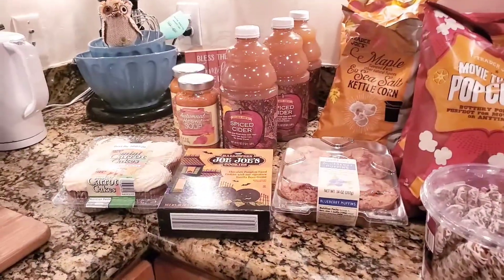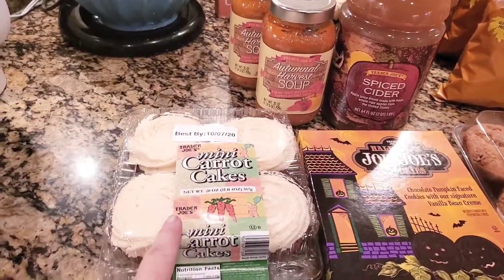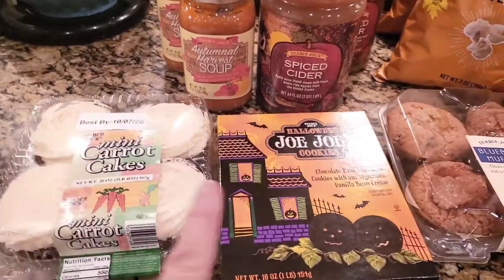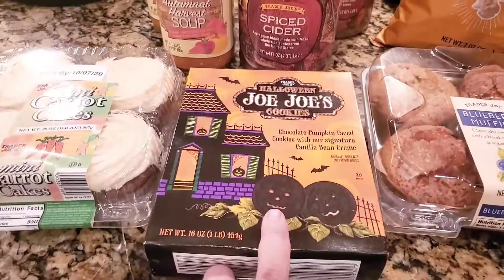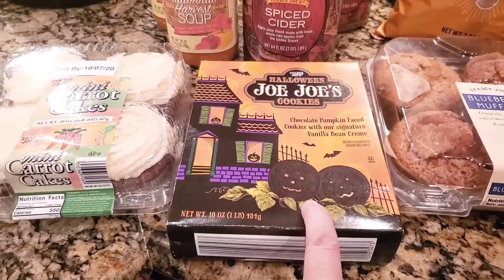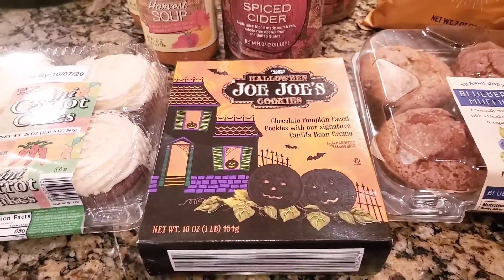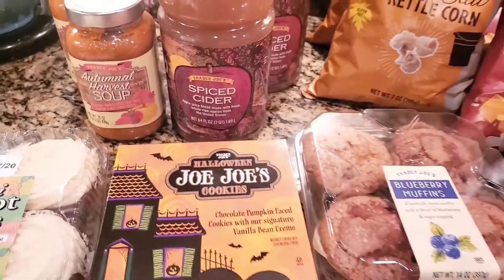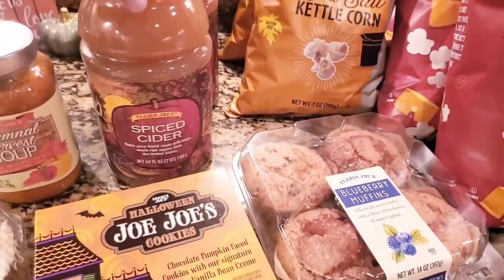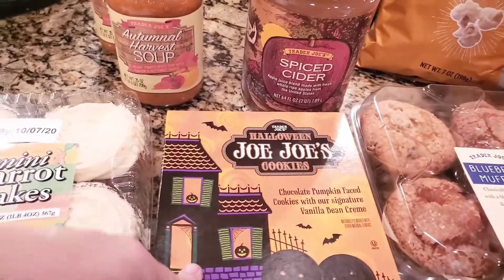My husband's birthday is coming up so we have these mini carrot cakes he picked out. We also grabbed the Trader Joe's Halloween cookies — chocolate pumpkin-faced cookies with vanilla bean cream. They're the same taste as the regular ones, just with pumpkin faces; there's no pumpkin flavor. My kids wanted those. We've done a whole bunch of Halloween decorating and this is just adding to our Halloween fun since we're now in October.